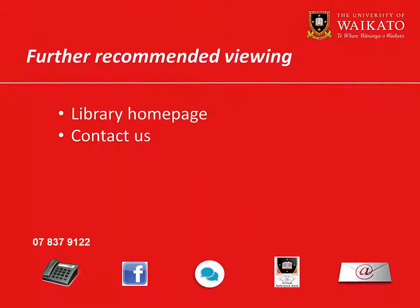We recommend you watch these videos. For more assistance, please contact the library.